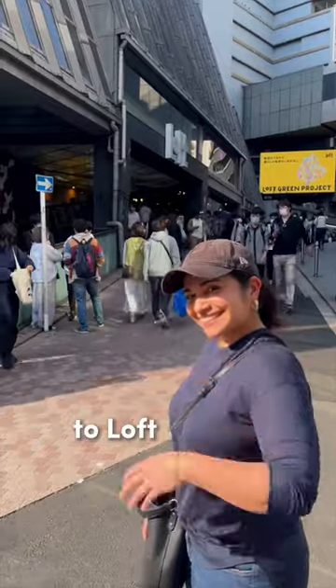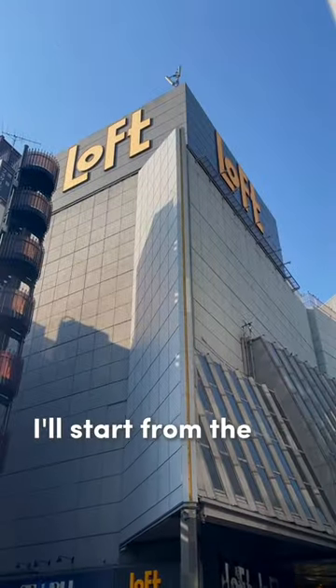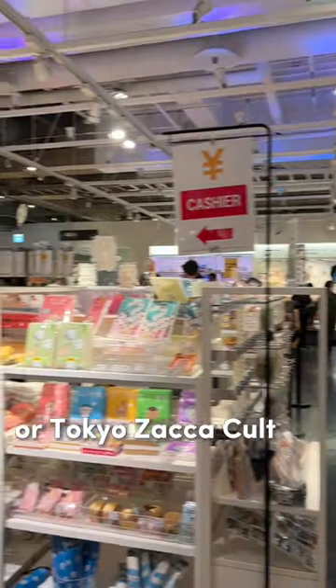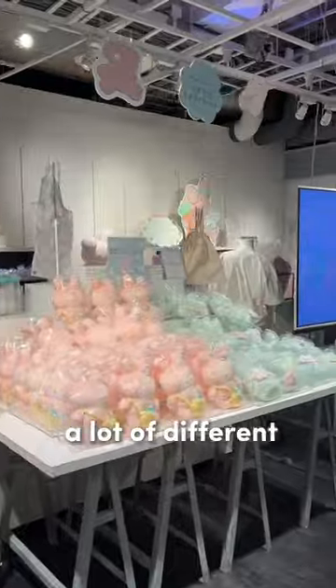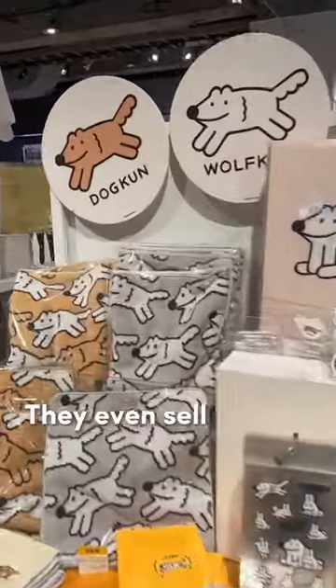I love Loft. Come with me to Loft Shibuya to see why. I'll start from the top. On the sixth floor, Tokyo Zaka culture, they have a lot of cute Japanese finds and they also feature a lot of different artists from Japan. They even sell arts and prints.